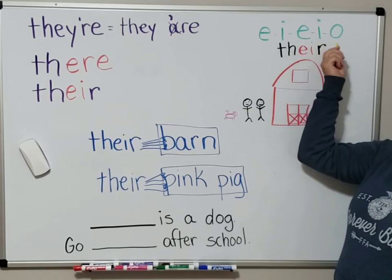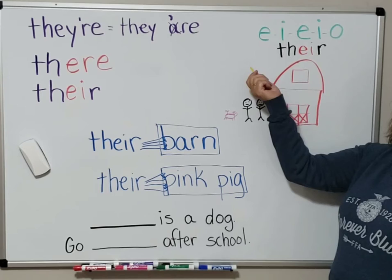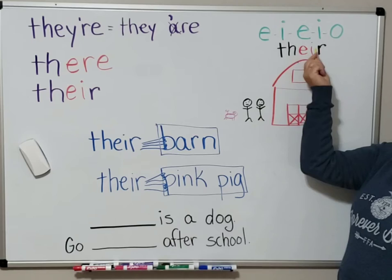So when you're thinking of something that could possibly belong to Old MacDonald and his wife, we want to think back to what they say on their farm: E-I-E-I-O. In that case, we're going to use the spelling T-H-E-I-R with that E-I in there. So we'll let that song trigger you to the E-I spelling.